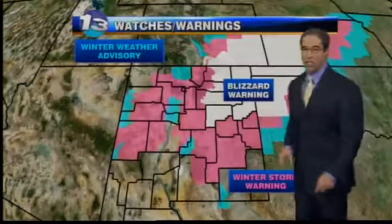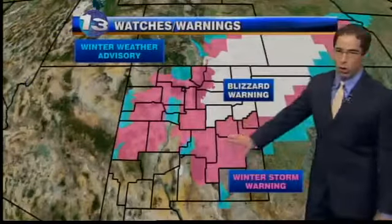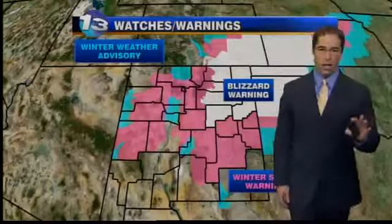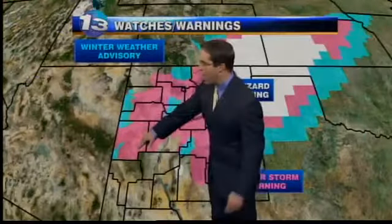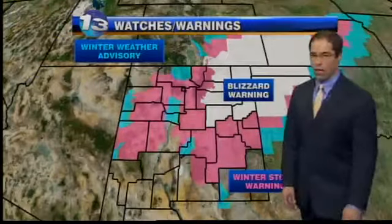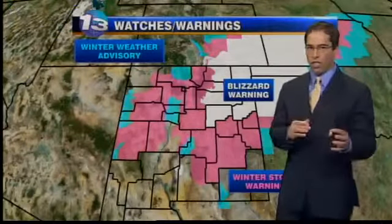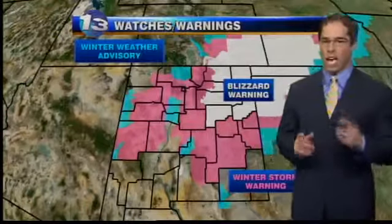Blizzard warnings across the northeast continue into tomorrow morning. Winter storm warnings are out into east-central areas, lined up into the east mountains. The east mountains tonight continue to get whacked with snow — well over a foot in many areas — and it continues. This stretches all the way down into the west-central mountains and into Catron County, where near Reserve we've seen a couple feet of snow. Here in the metro, we're still in that winter weather advisory. I wouldn't be surprised to see the weather service bump this up to a winter storm warning if we can accumulate some more snow.